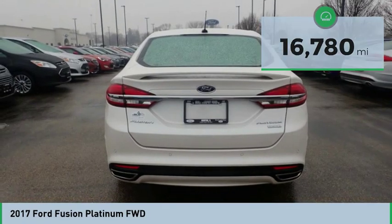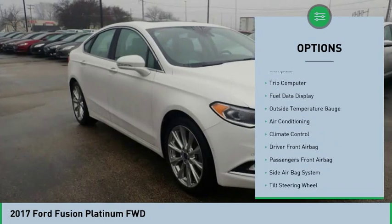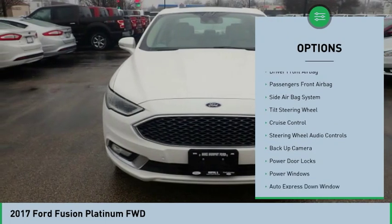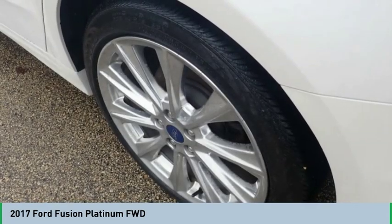Here are some of this vehicle's great options: powered driver's seat, backup camera, keyless entry, remote engine start, heated seats, steering wheel audio controls, navigation system, Bluetooth, air conditioning, and auto express down window.